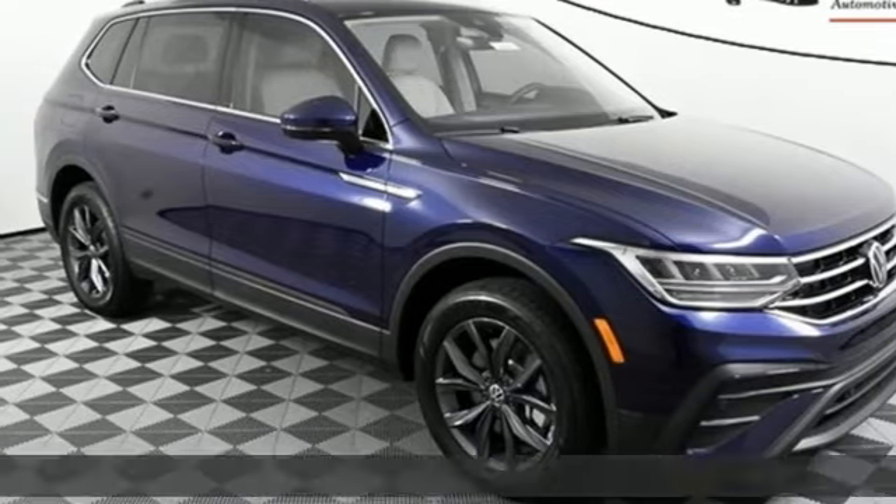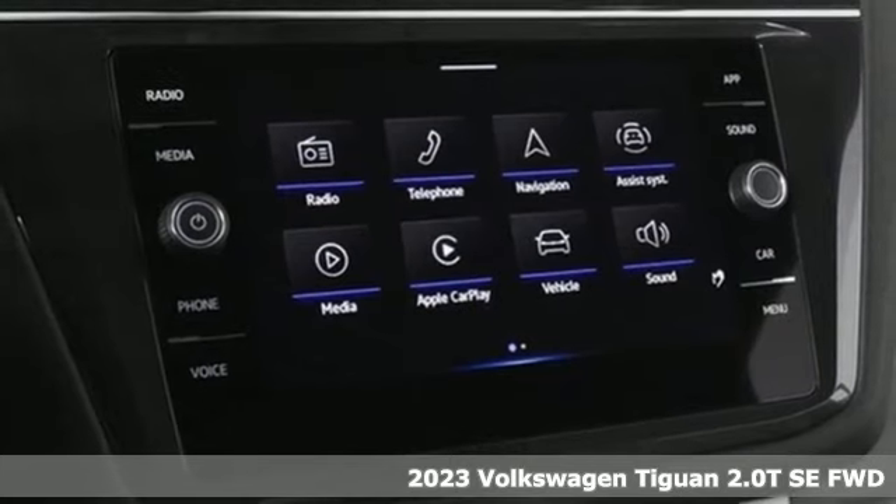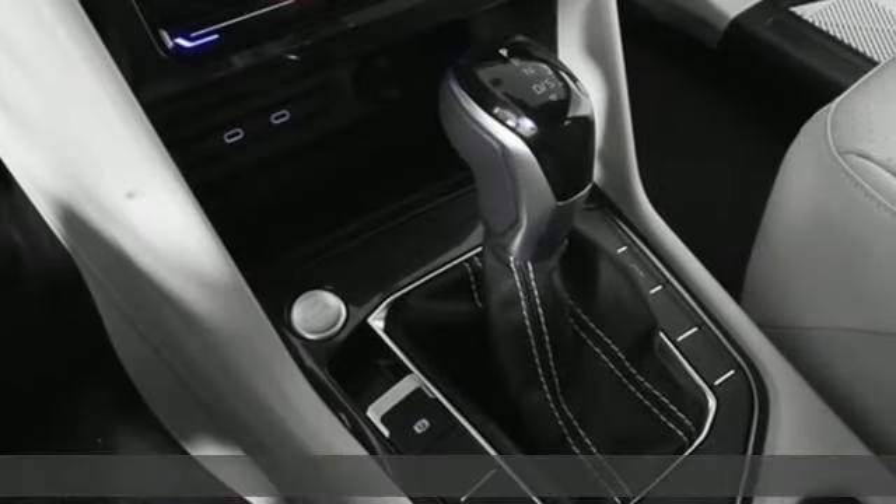It's a new 2023 Volkswagen Tiguan. No matter how rugged the path is, you'll be traveling in premium comfort. And with features like these, every drive's a pleasure.